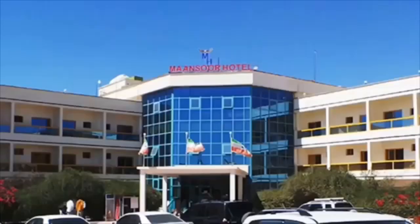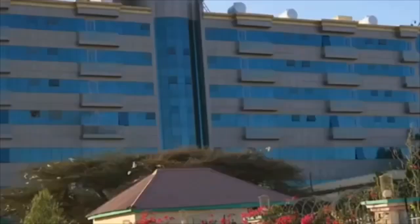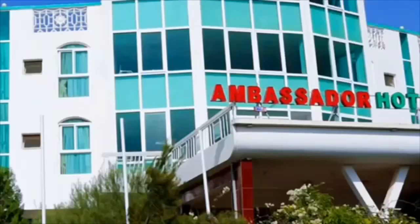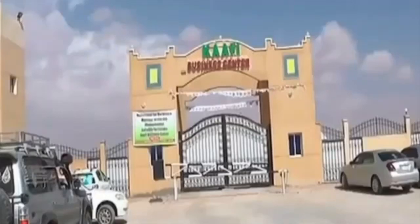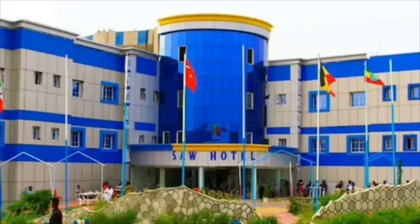Hotels. Somaliland presents a collection of unique event venues and sophisticated accommodation and conference facilities that ensure memorable experiences. Mansour Hotel, Damal Hotel, Ambassador Hotel, Mammus Hotel, Ray's Hotel in Barama, and Coffee Hotel in Boraro provide guests with a clean, comfortable experience and a friendly atmosphere, allowing visitors to stay relaxed and productive.